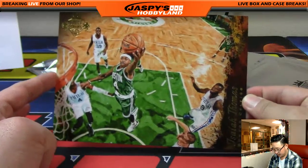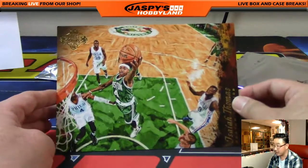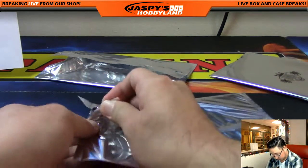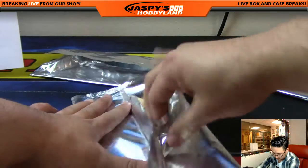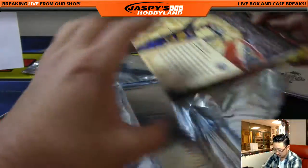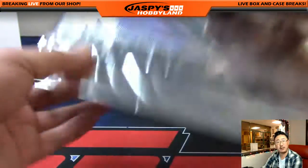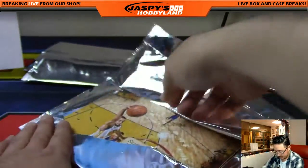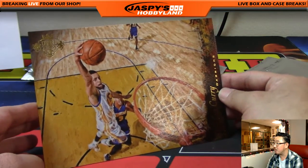Isaiah Thomas for the Celtics — that will also go to the X-Line. Anthony Davis, The Brow — box topper for TJ and the Pelicans. Nice work, nice box topper, makes for a nice display piece — good to frame too if you like that sort of stuff. Steph Curry for the Warriors — Big Boys 007 with the Golden State Warriors.